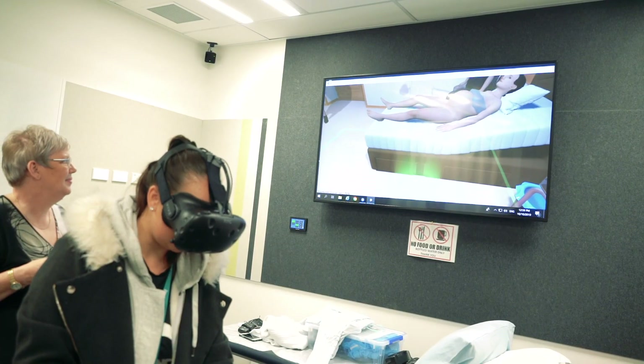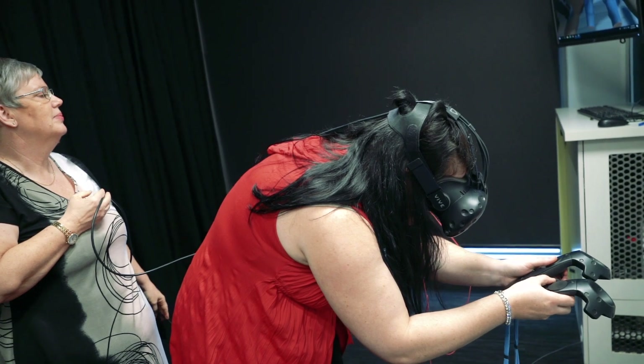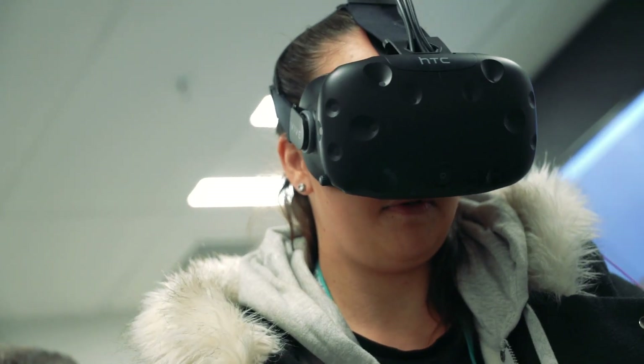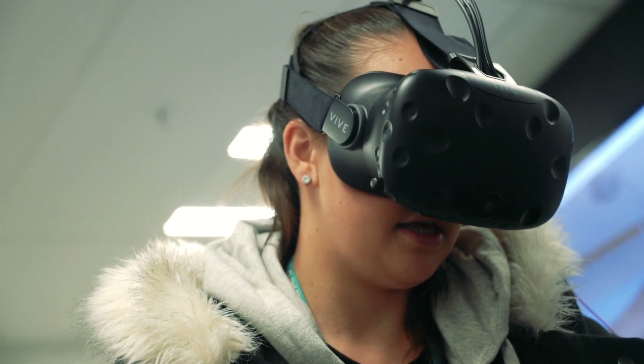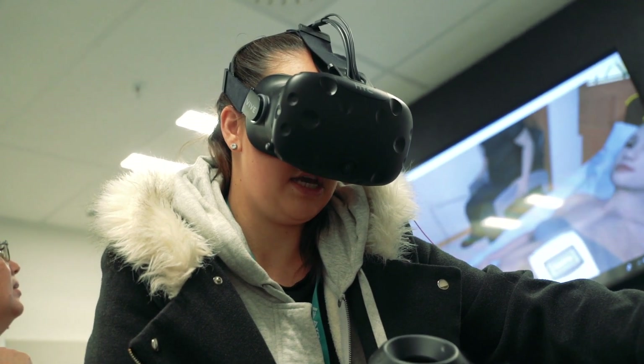When you're standing there waiting for the baby to come, that feeling is still the same, and I did find myself talking to the woman through the contractions like a midwife would. Just going to have a wee listen to baby. Oh, that sounds lovely. Baby sounds very happy.